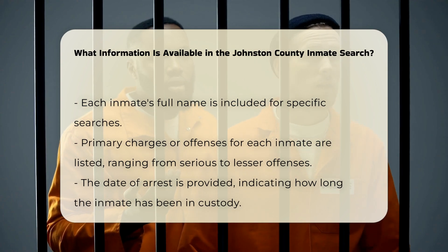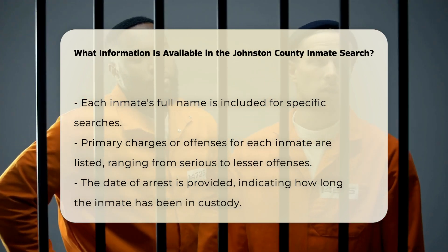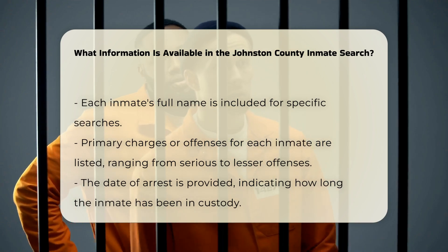Arrest dates: The date of the inmate's arrest is provided, giving you an idea of how long they have been in custody.